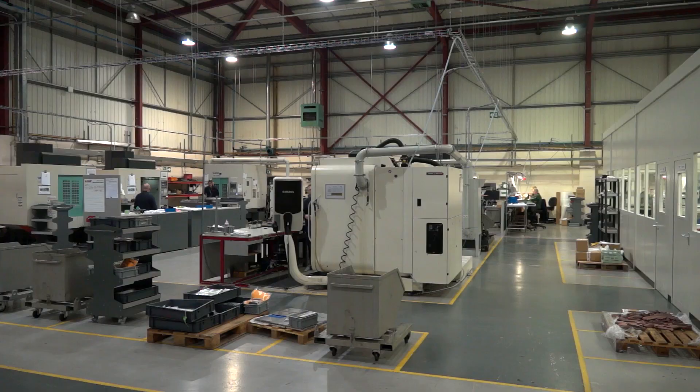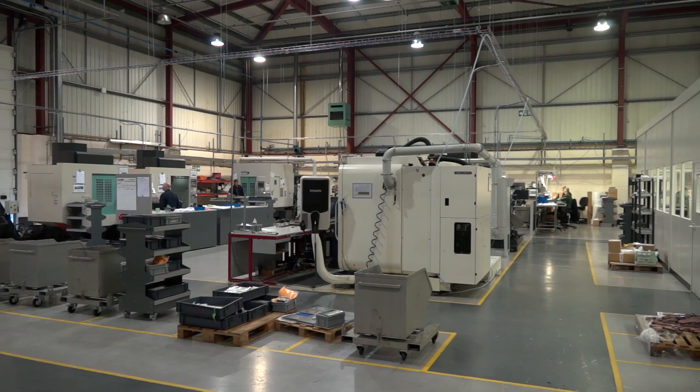KMF is a very, very big group in reference to the sheet metal sector — one of the largest companies in the UK to offer sheet metal fabrication.